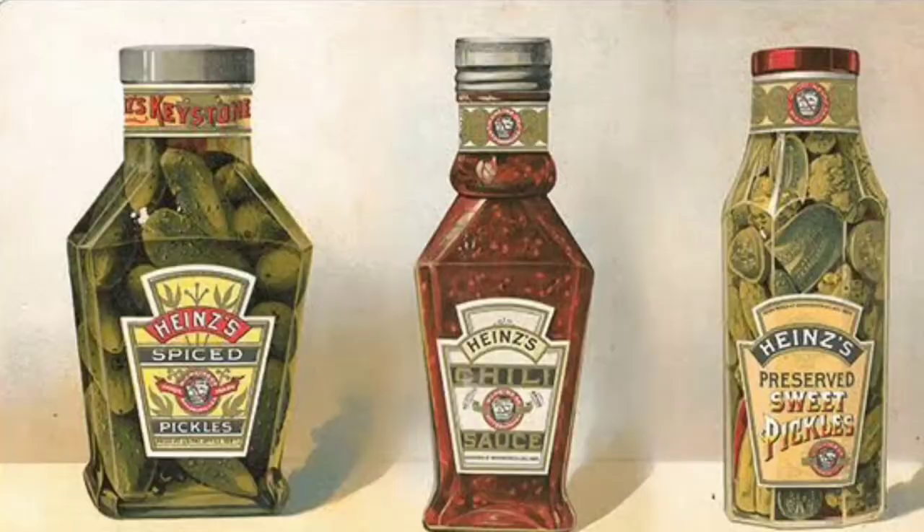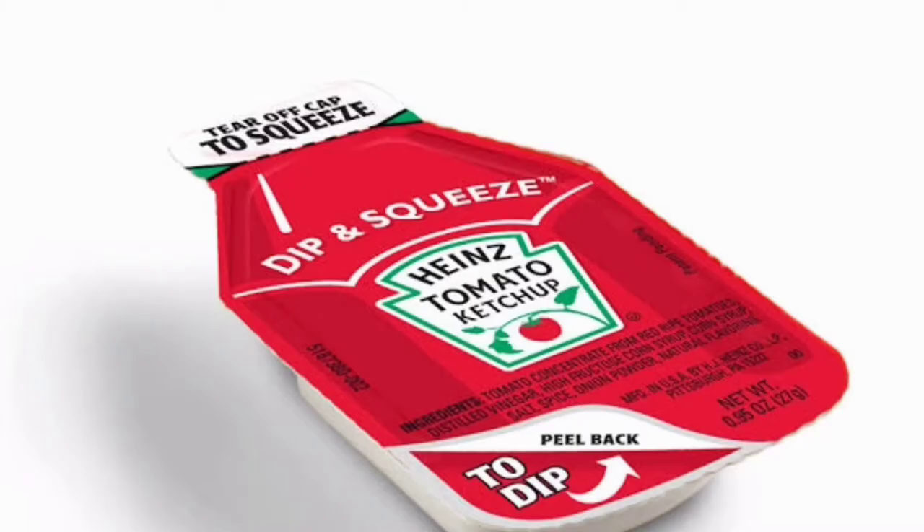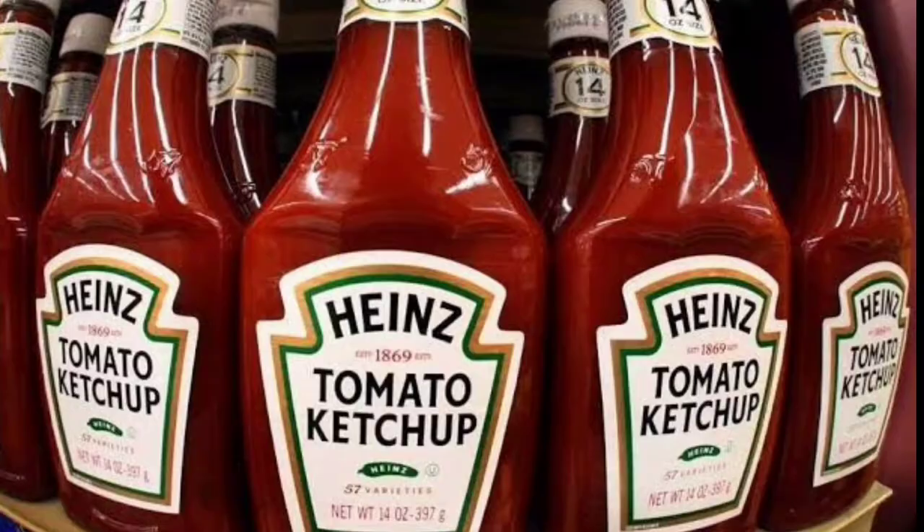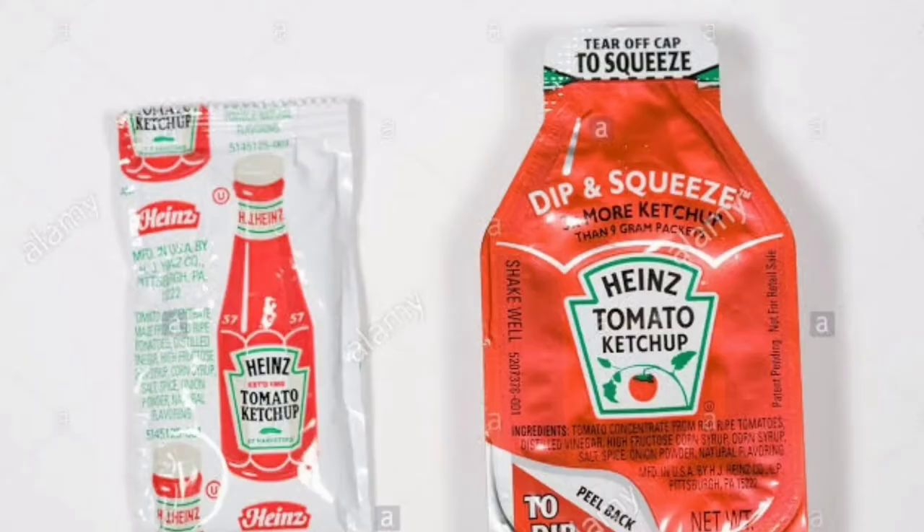What do you think about when you see a glass bottle of Heinz tomato ketchup on a table? If you're like most people, you probably don't pay very close attention to it. From a 17th century fish sauce, ketchup evolved into a patent medicine. Now sit back and watch to the end of this video as I show you the full history and evolution of Heinz ketchup bottles.